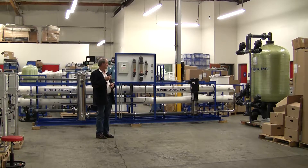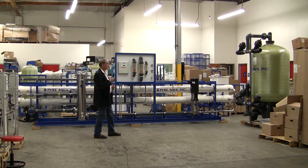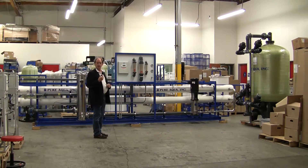The feed water is already softened, and we are shipping an activated carbon filter to deactivate the chlorine in the water. The system will produce approximately 87,000 gallons per day, which is about 60 gallons per minute of permeate to be used in a manufacturing process.